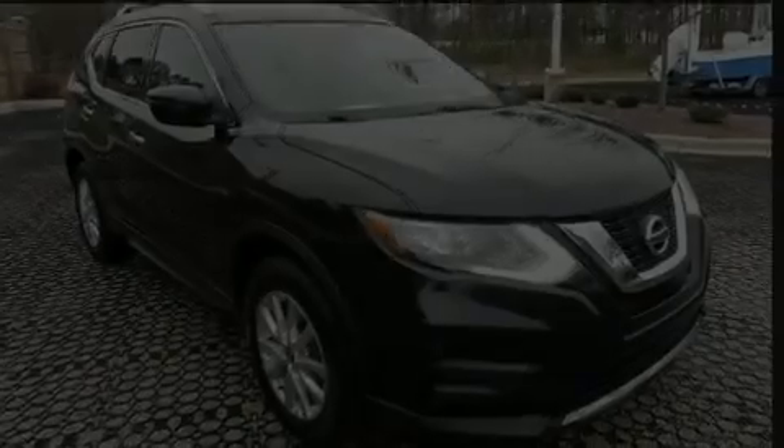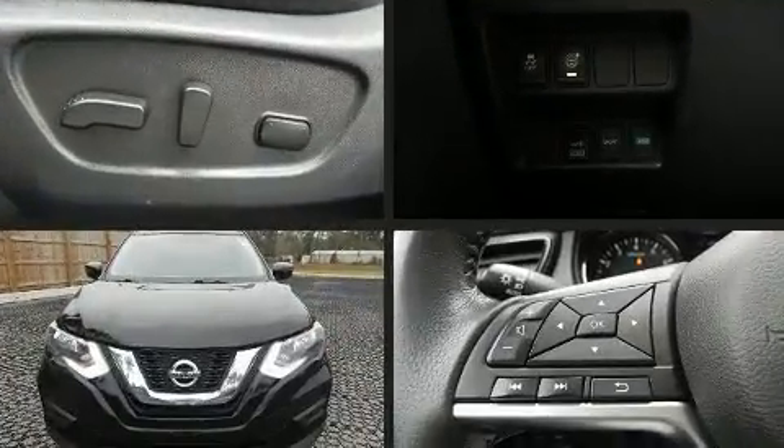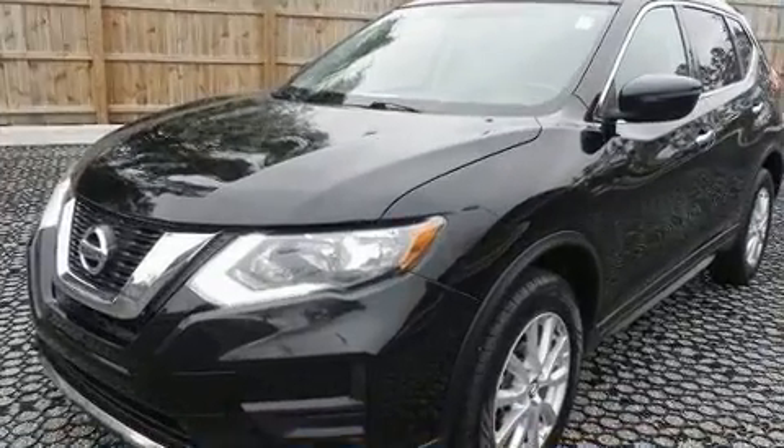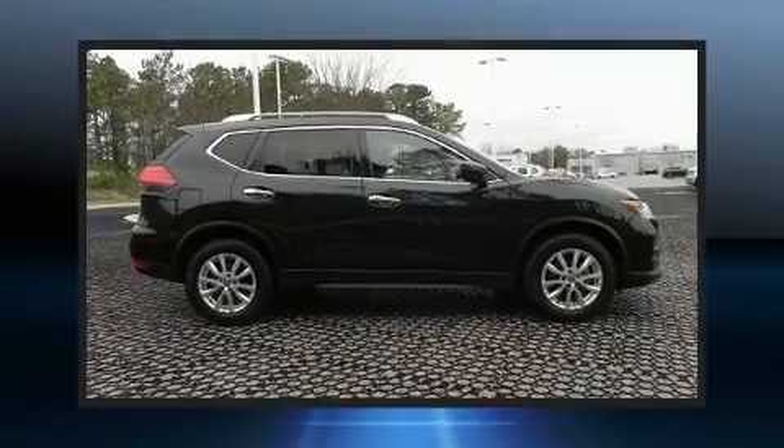Experience driving perfection in the 2017 Nissan. Under the hood you'll find a four-cylinder engine with more than 170 horsepower, and for added security, dynamic stability control supplements the drivetrain.